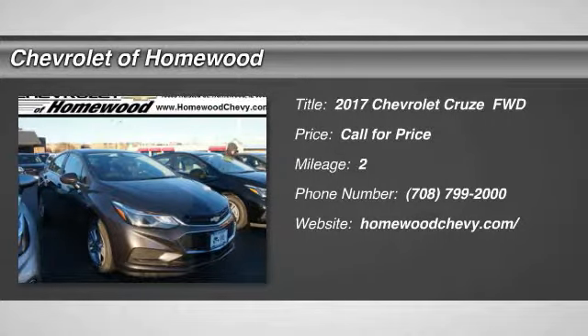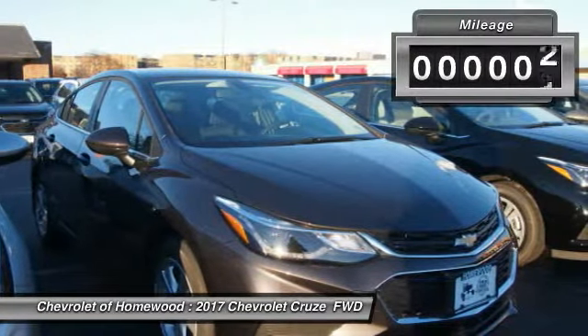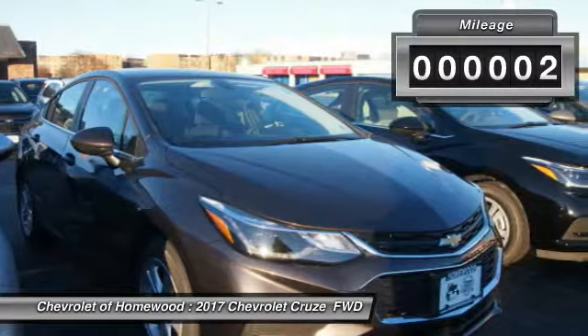Looking for the right vehicle? Check out the 2017 Cruze. The Cruze Blueprint calls for more than you'd expect. This vehicle has less than 100 miles.